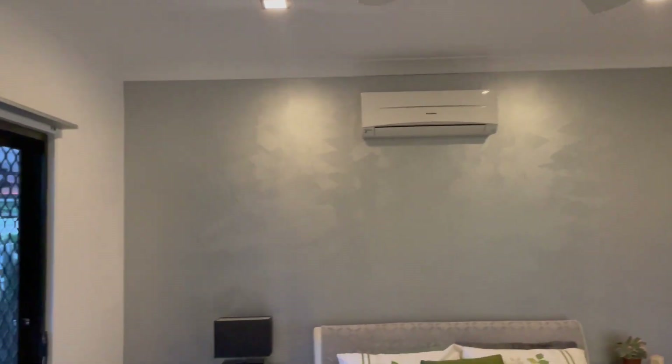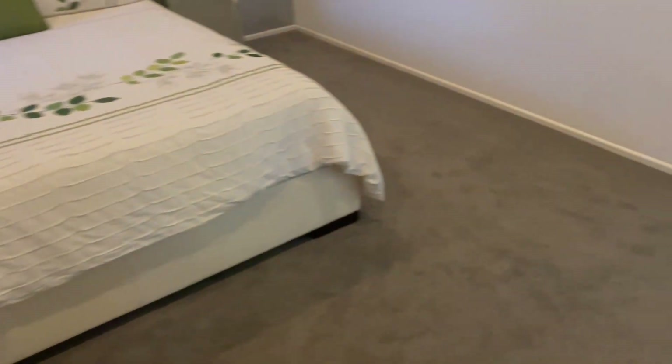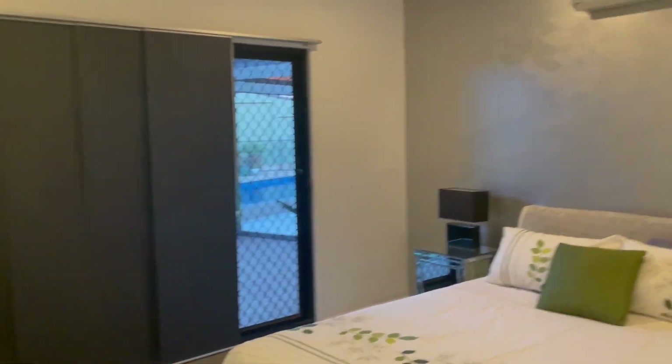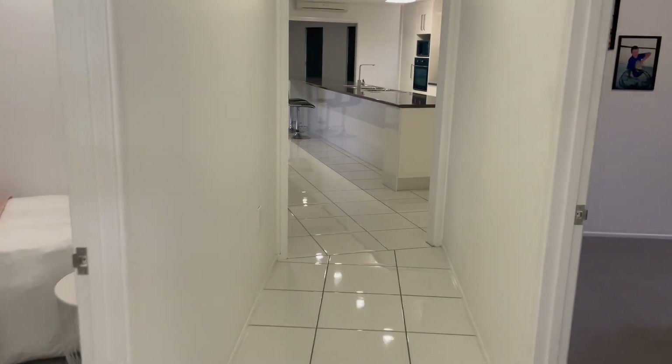We come around to our main bedroom, which is really spacious again with lots of room. It also has a sliding door to the outside, vertical Venetians, and slimline blinds — everything you will need in a property.